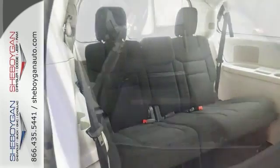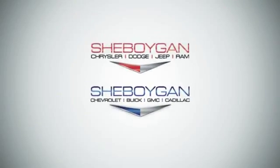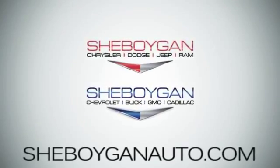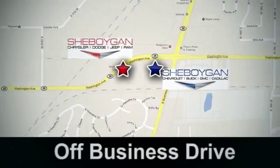You need to see this one in person. Come in for a test drive. Come see us today. Sheboygan Auto, eight brands in one location, off Business Drive in Sheboygan, Wisconsin.